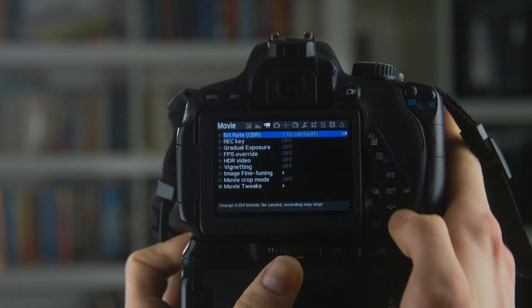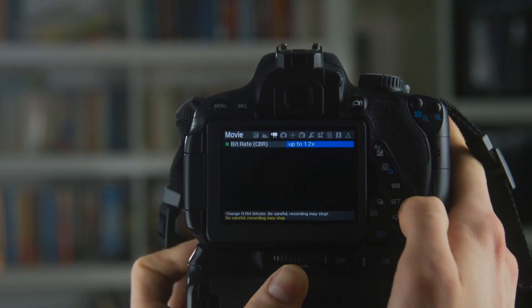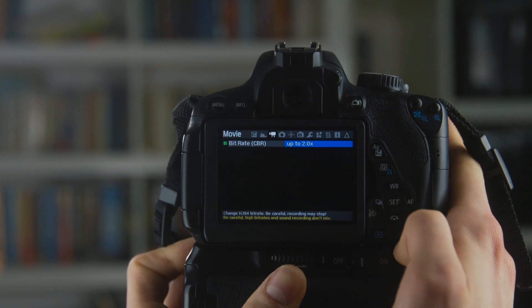I'm going to be comparing the normal default bit rate without Magic Lantern to a bit rate double the default. Technically this isn't actually double the bit rate — it's double the bit rate limit. Because the bit rate is variable, that just means the bit rate can go twice as high as before, but it won't necessarily.